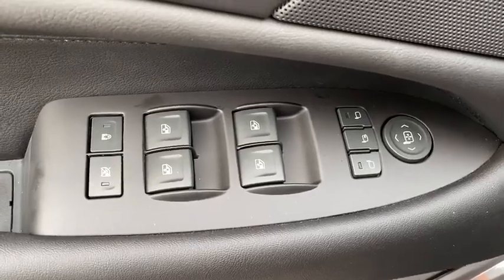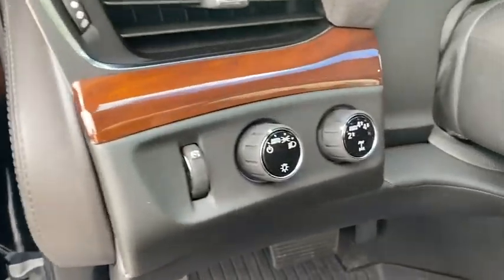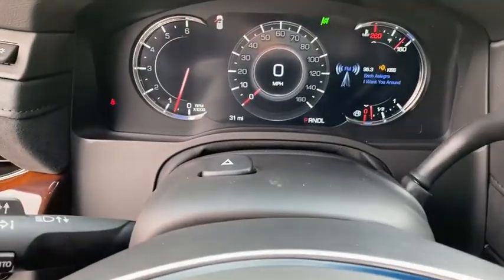Dual airbags, power steering, heated and cooled front seats, four-wheel disc brakes, center armrest, universal garage door opener, active suspension system, power windows.